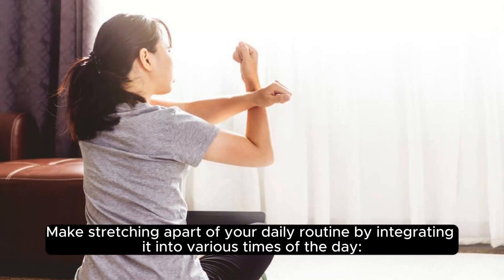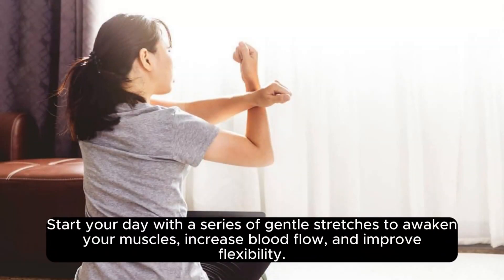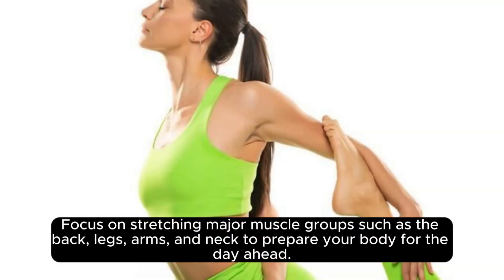Make stretching a part of your daily routine by integrating it into various times of the day. Start your day with a series of gentle stretches to awaken your muscles, increase blood flow, and improve flexibility. Focus on stretching major muscle groups such as the back, legs, arms, and neck to prepare your body for the day ahead.